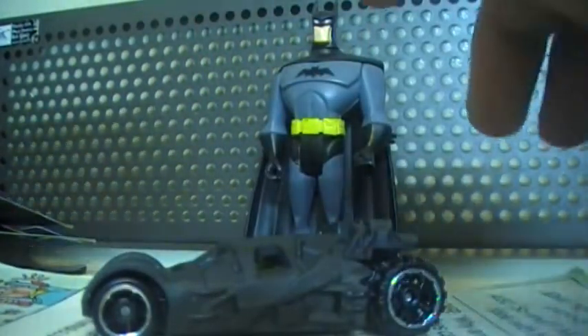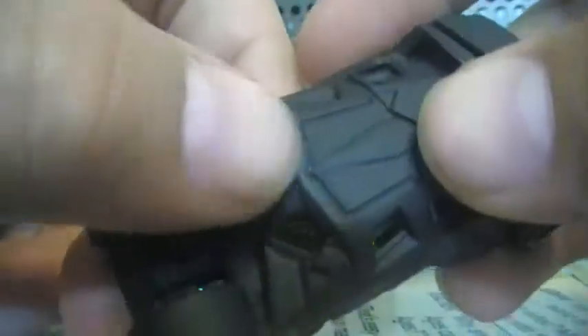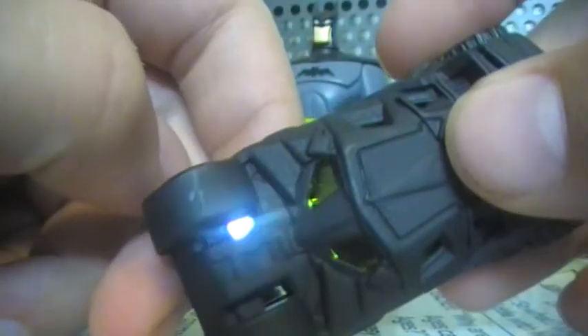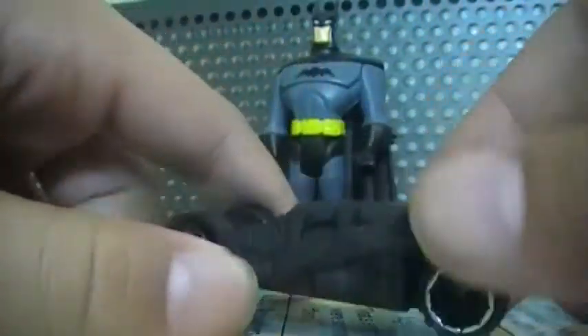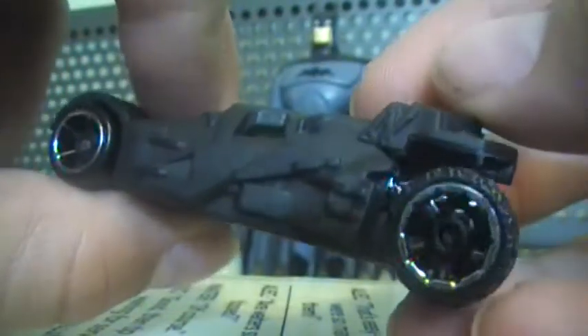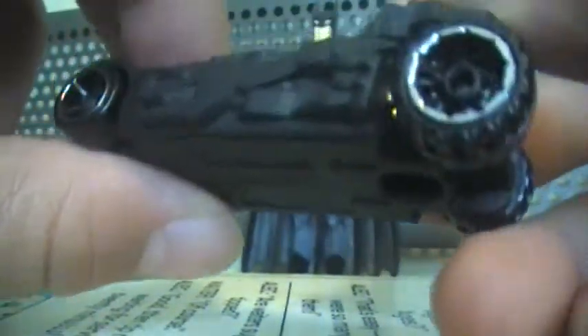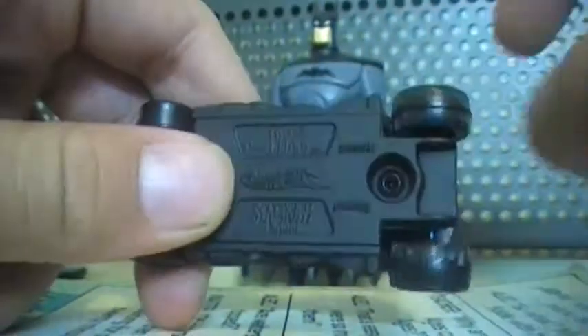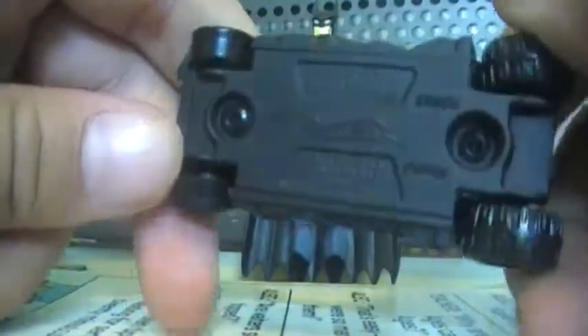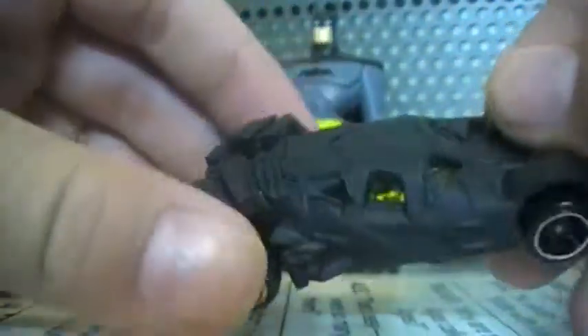Next is the Dark Knight Rises Batmobile. This one has really nice gold windows — the metal is reflecting. Actually, this is not an error: it was released with a five-spoke wheel on the front and a six-spoke wheel on the back. I think they should both be the same. This car goes really well on the track, gotta admit.